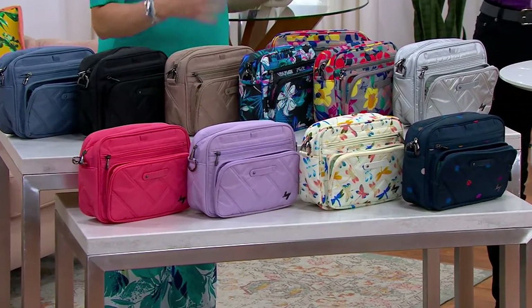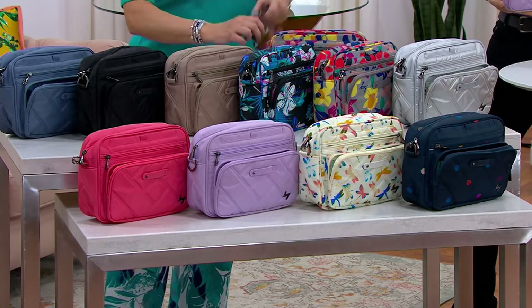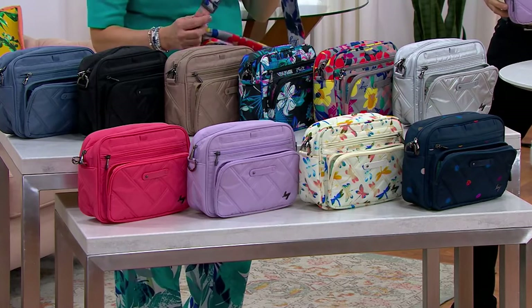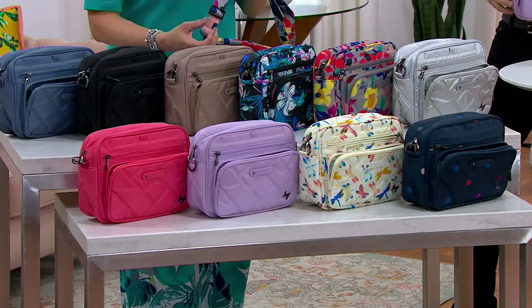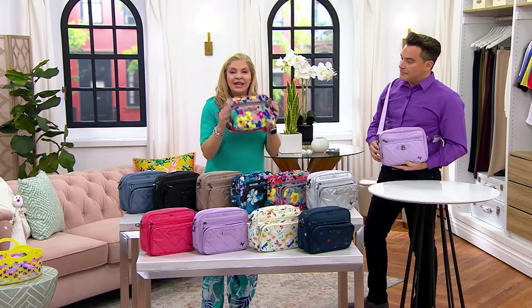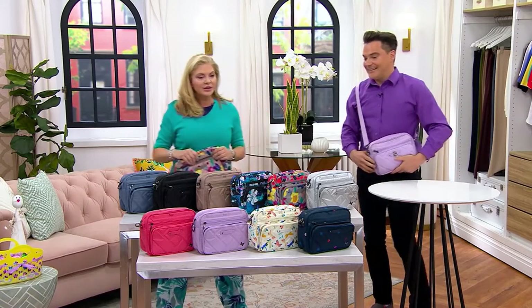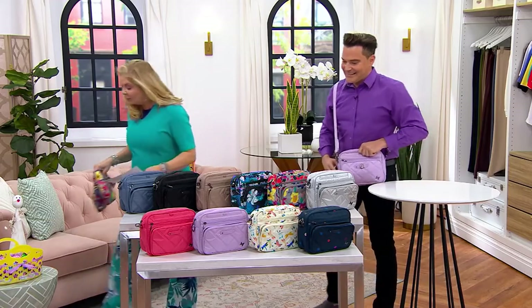This is adjustable — you can do crossbody or on the shoulder. The hardware is really, really nice. This is a huge brand on QVC, and it's also washable, so you can take it to the amusement park and not worry about it. Let's go through the colors together so everybody can see them.